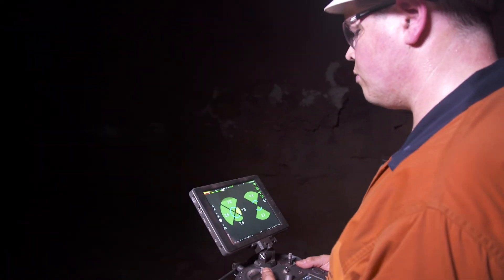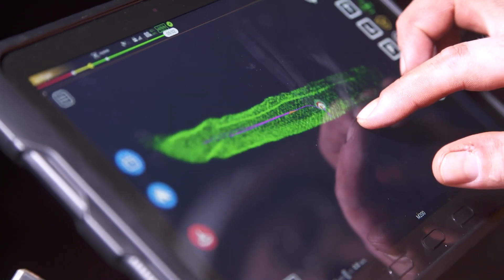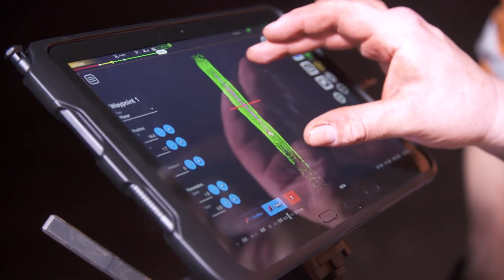If they have issues in the cave with a rise that hasn't pulled, we're able to collect the data faster and safer than a traditional CMS method, and that makes it more efficient because there's less production hold-ups and they can keep the cave flowing.